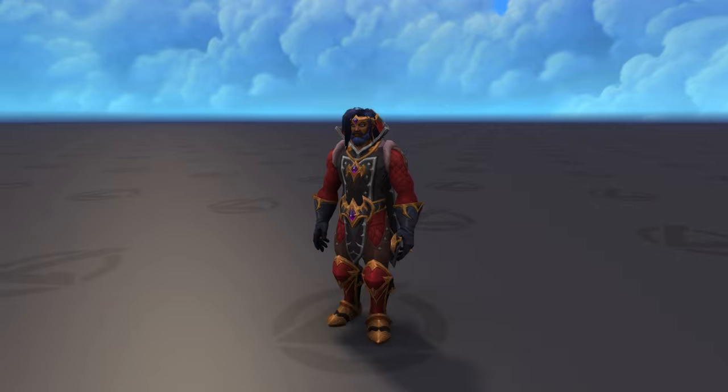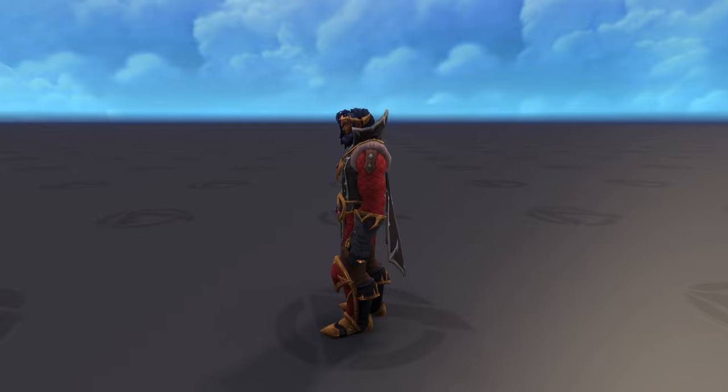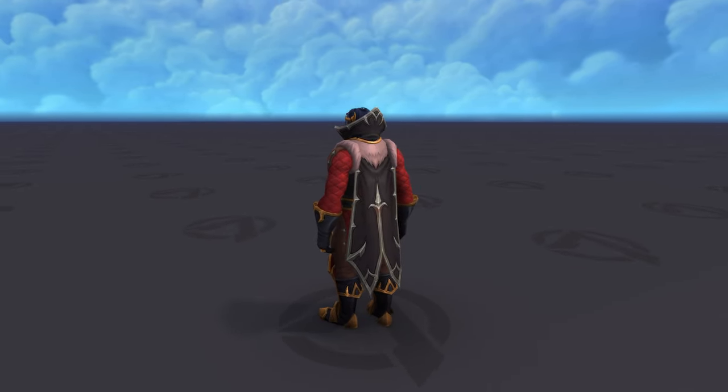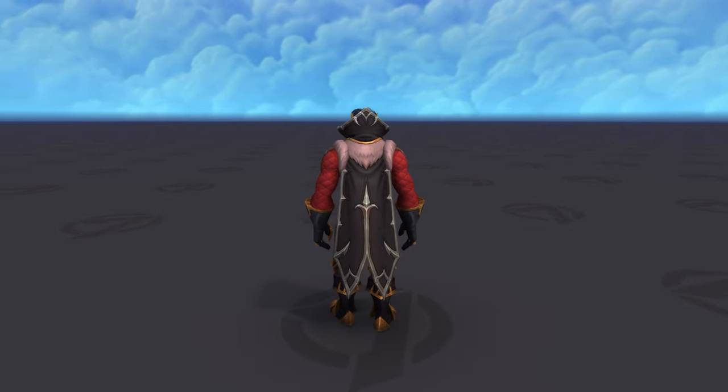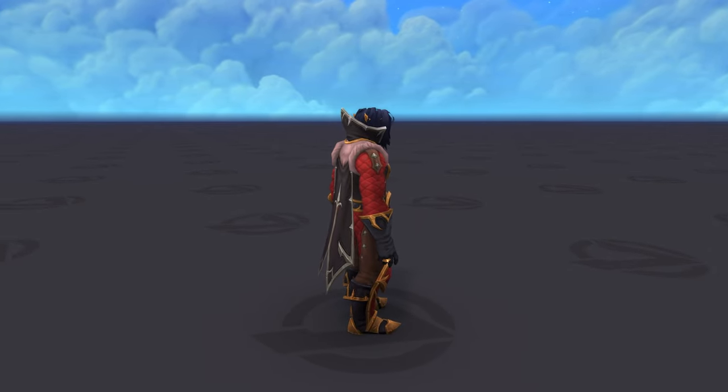This is the second set that the Venthyr can get. I don't know how we're gonna get it, but it looks really awesome. I love all the small details like the necklace, which resembles the Revendreth medallion. The belt looks pretty dope as well, especially because it looks like a bat, which goes perfectly with the Venthyr theme.